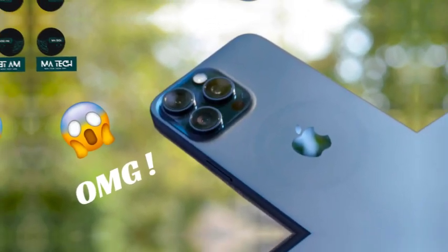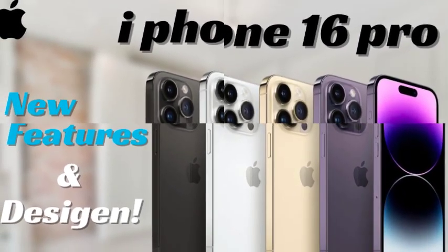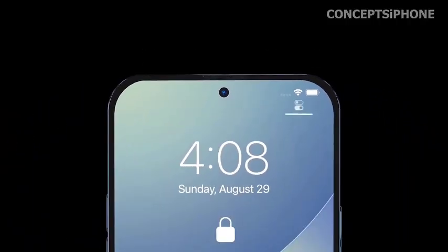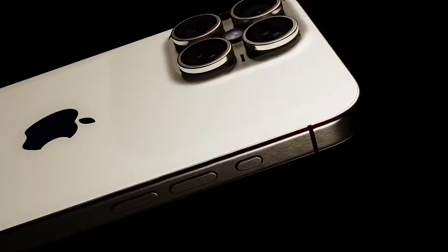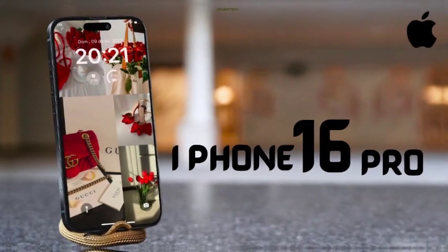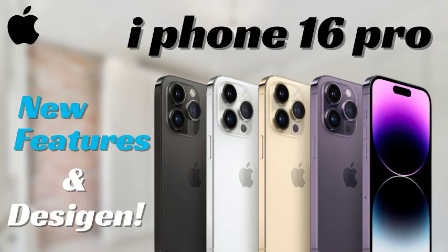Apple is also rumored to include a dedicated capture button on the iPhone 16 Pro Max, reminiscent of older smartphones like the Nokia Lumia and Sony Xperia, which featured physical buttons for taking photos and videos. With the capture button, users will have a tactile and convenient way to snap photos and record videos instantly. By pressing this dedicated button, users can capture moments more quickly without needing to navigate the on-screen camera controls, making the photography experience more efficient, especially in fast-moving situations.